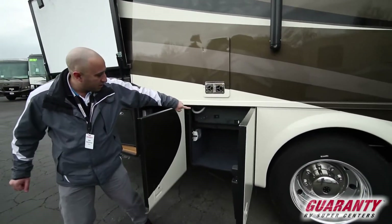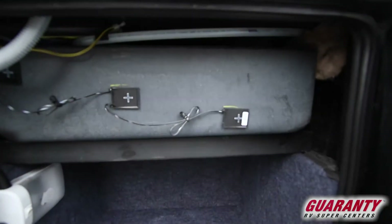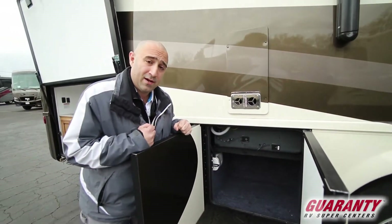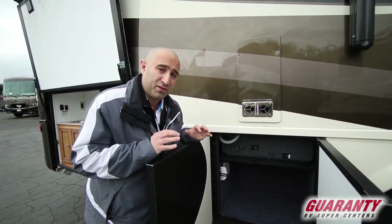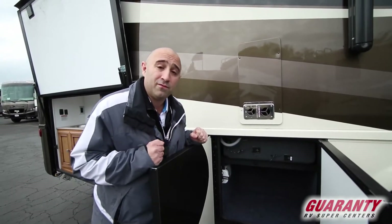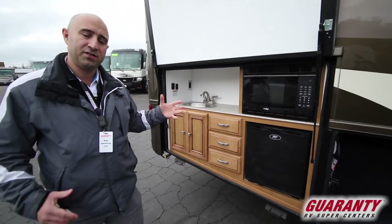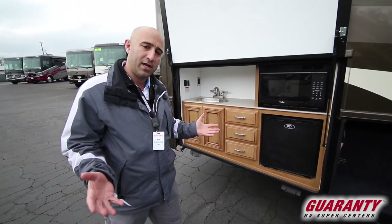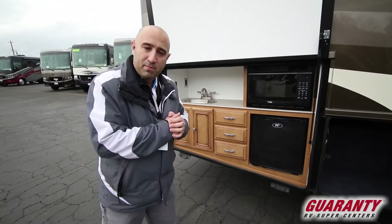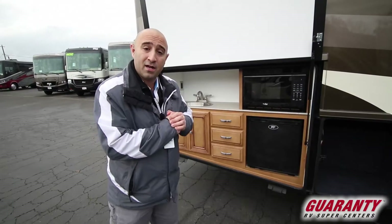One big feature to notice is that we do of course have probeless tanks. This is a great feature because there are no extra holes for probes, and you don't have to worry about probes getting gummed up with debris over time — it's very low maintenance, reliable, and durable. Another big feature new for 2018 is that Newmar is offering an outdoor kitchen in select models, and this is one of the best equipped outdoor kitchens you can get in a motorhome.